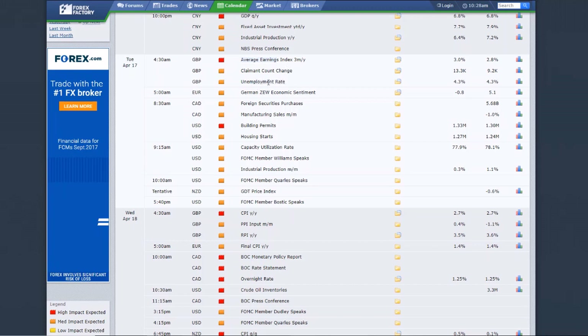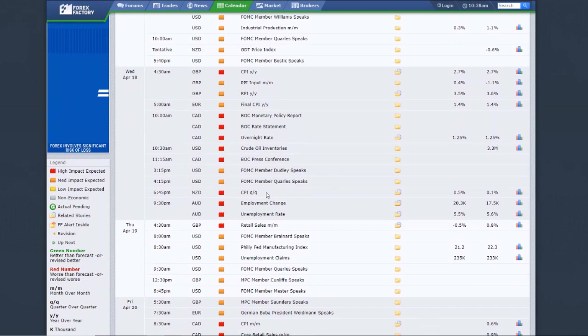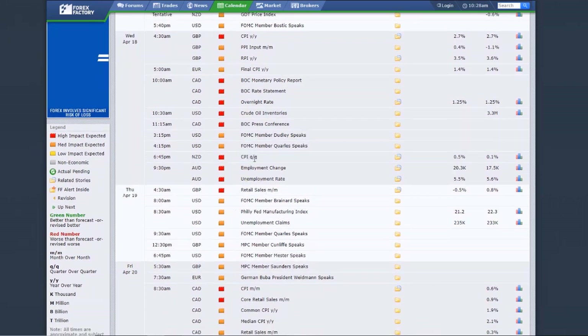Wednesday, 4:30 AM, pound CPI — the core consumer price index, the core reading for inflation. Central banks watch this very closely to determine monetary policy and interest rate decisions. CPI reports are among the most heavily watched events and can cause very serious moves. Also Wednesday, CPI year over year in Europe — the final reading, not as drastic, but still worth watching. Bank of Canada rate statement — they've been in a bullish hike cycle. This can cause 200 pip or so moves if something unexpected comes out. Expect extreme volatility around this event.